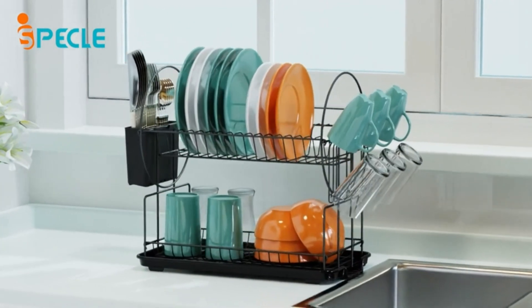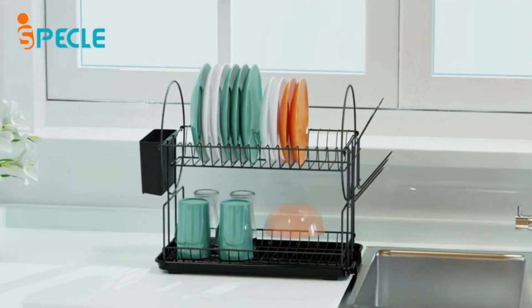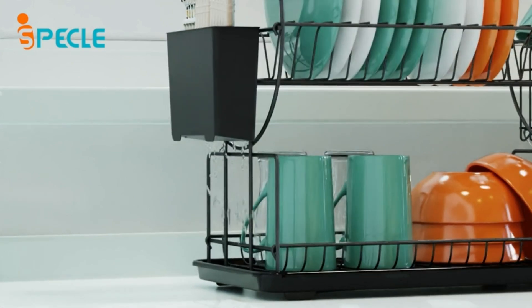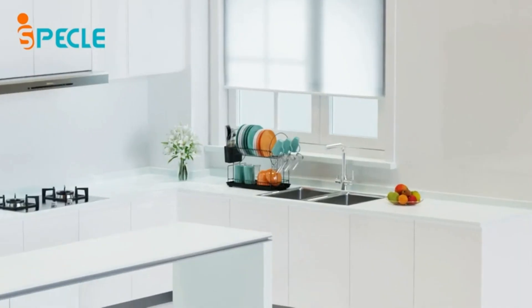Dish Drainer Rack. Keep your kitchen organized and dishes dry with the I-Speckel Dish Drainer Rack. This small, space-saving dish rack is perfect for kitchen counters of all sizes. The two-tier design provides ample space for plates, bowls, and utensils, while the built-in cup holder and utensil holder keep everything neatly organized.